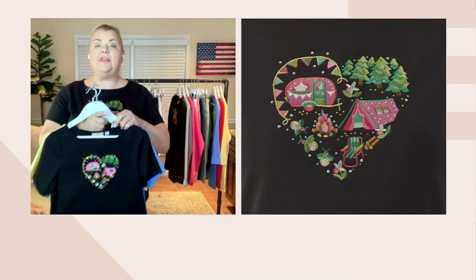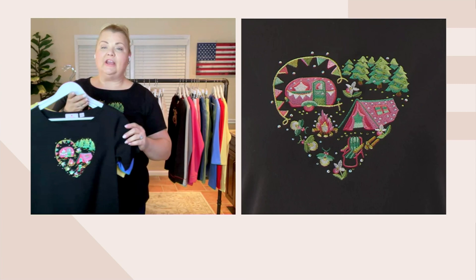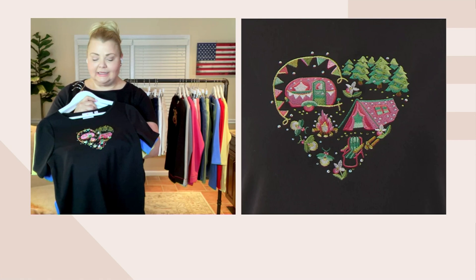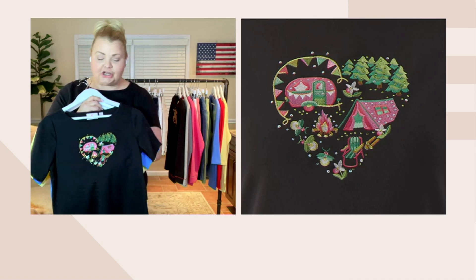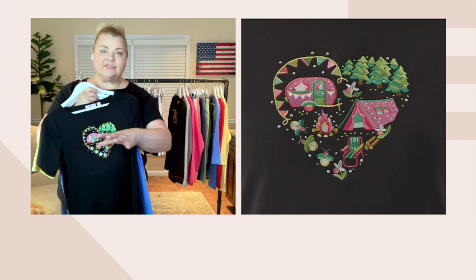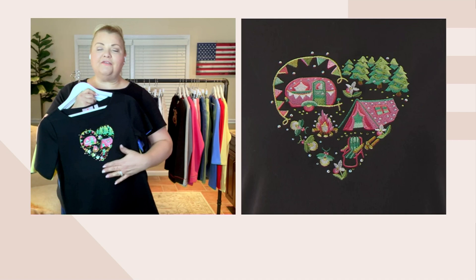Thank you for that amazing detail. So here he wanted to do something glamping — a pink tent, pink vintage RV, little camper, trees, fireflies, fireplace, little chair. Lots of people decorate their RVs or the sections around their RVs when they go camping, so this is just a really fun way to do that.